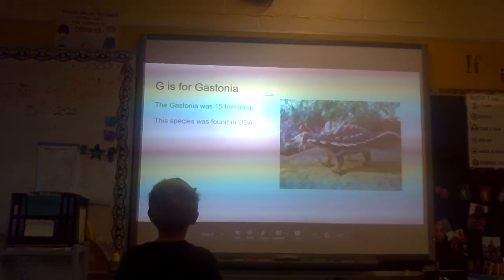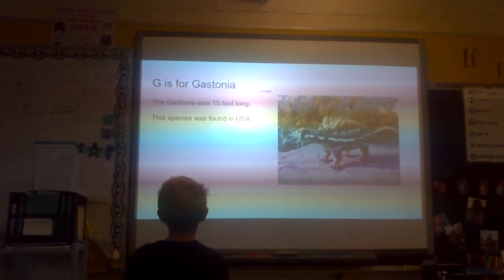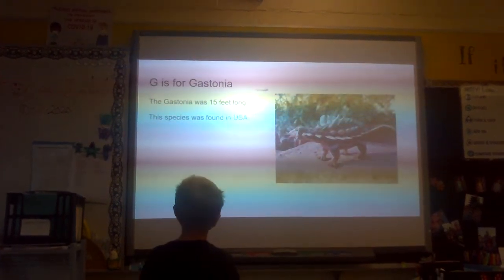G is for Gastonia. The Gastonia was 15 feet long. This species was found in USA.